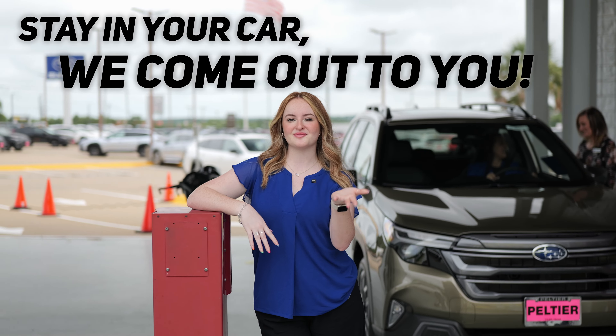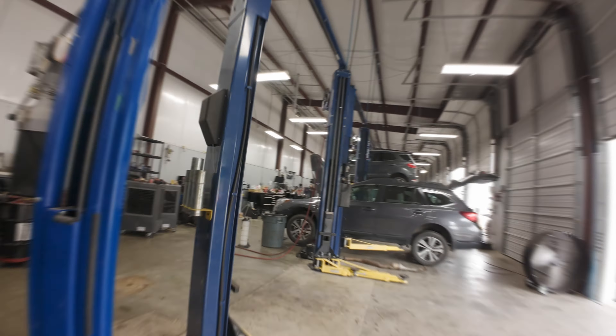Here at Pelche Subaru in Tyler, servicing your car with us is just better. When you get here, stay in your comfortable car, pull under our covered awning, and we'll come out to you.